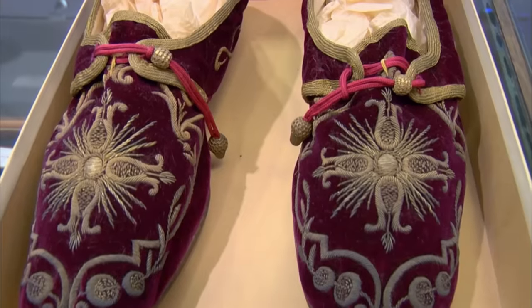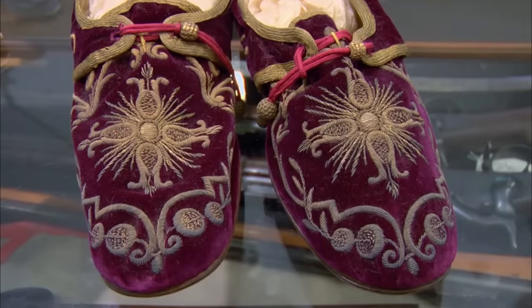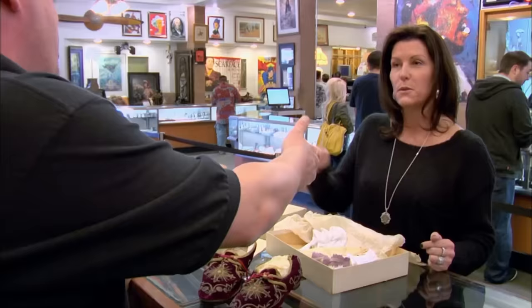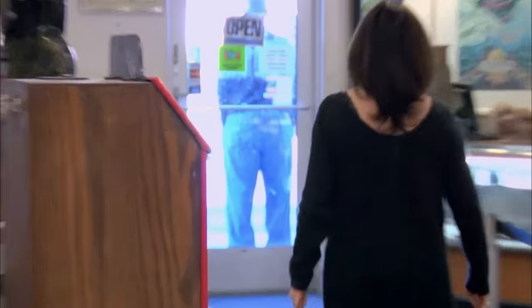It's a problem when you've got something that belonged to somebody — unless you've got that person having written their name in it, a lot of times it's really hard to say absolutely. This is one of the coolest things to walk into my shop in a while, but there's just no way to prove they're real. I really do believe her story. What did you want for them? I don't know — what do you think, Rick? I'm going to pass. I can't get a definitive answer on this stuff, but I have to guarantee this stuff when I sell it. Thanks for bringing it in.